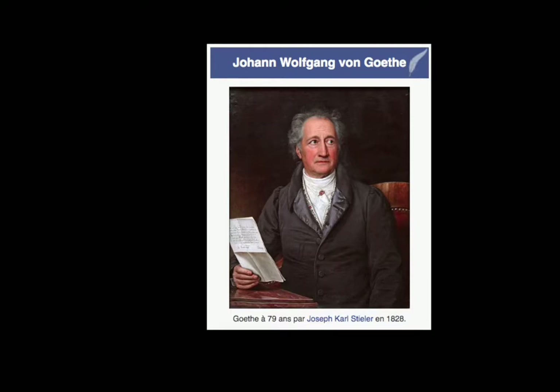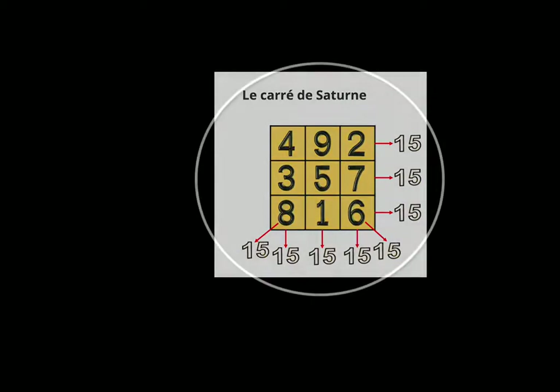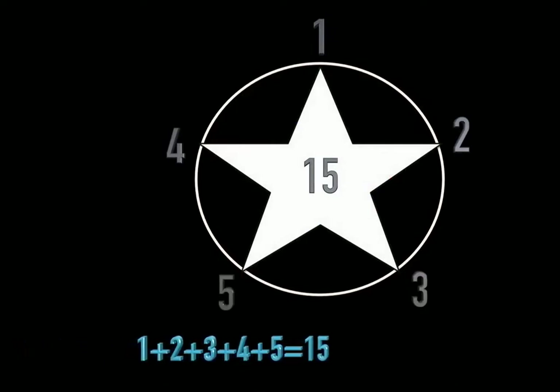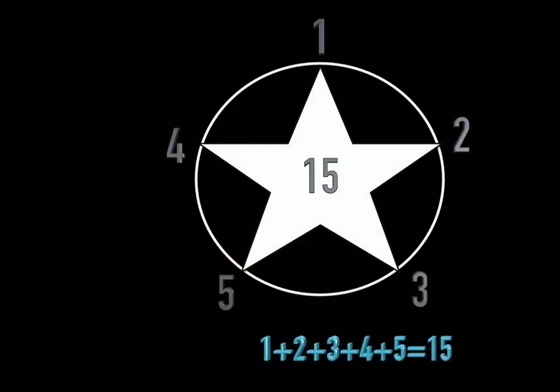We are not going to go there. We have seen in the square of Saturn that the sum of numbers gives the number 15. And if we put the number 15 in the middle of a pentagram, we find the number 15 — the number of Solomon — and we see that each number constituting the stars of this pentagram also forms the sum of 15.